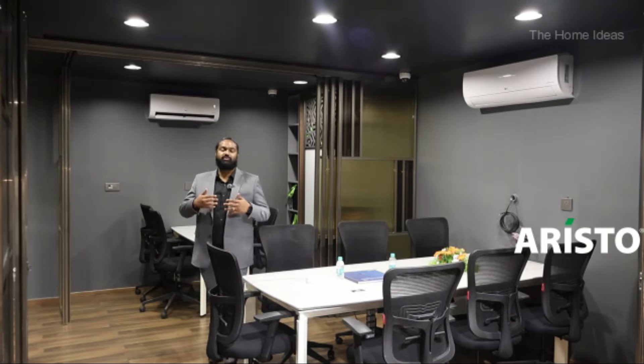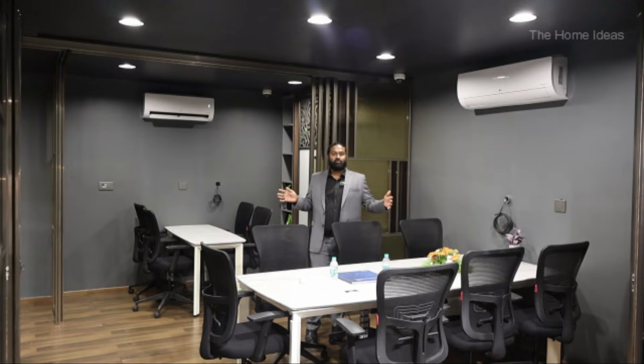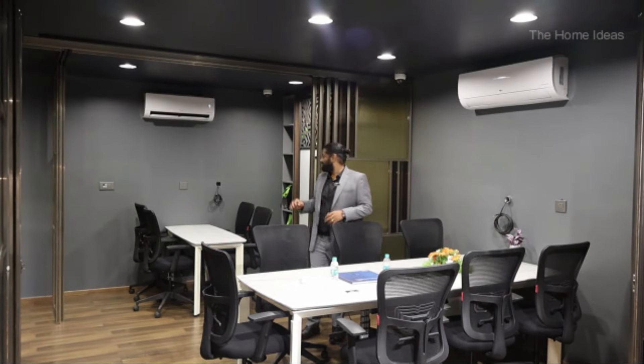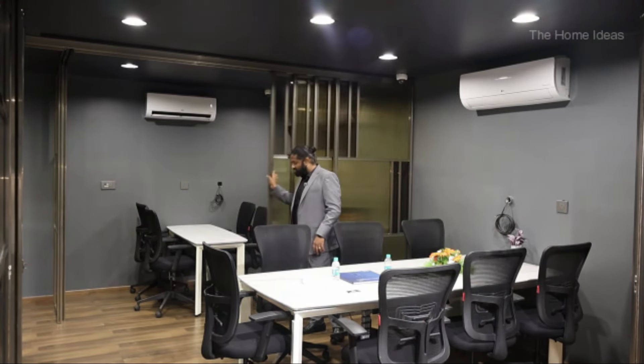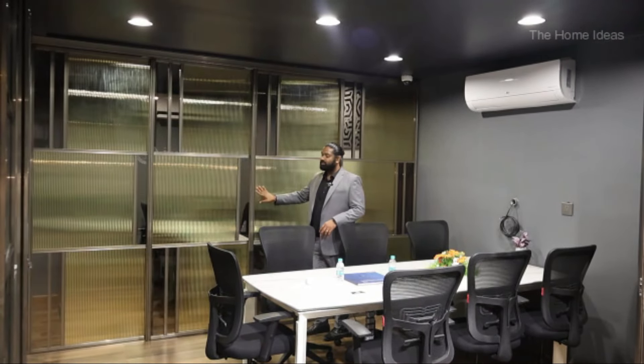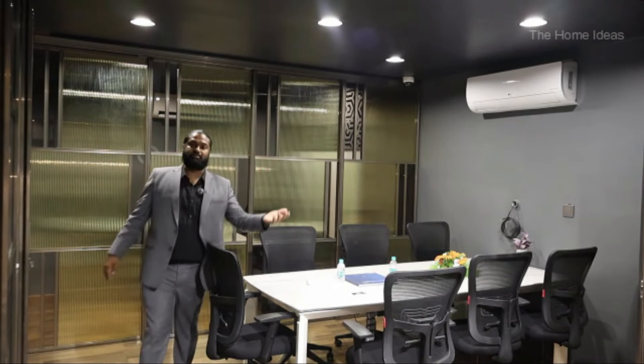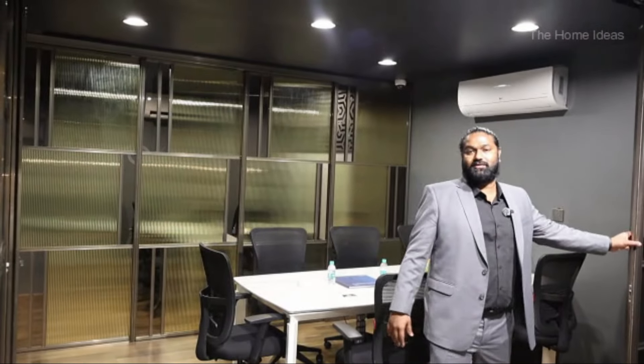Earlier we were looking at the Synchro collection used for walk-in wardrobes or partitions. Now let's see an open space — like a conference room — that can be converted into an actual room using Aristo partitions. We have a train system which are interconnected to each other, creating a complete partition wall. There's another train system on the left-hand side which converts into an actual room.